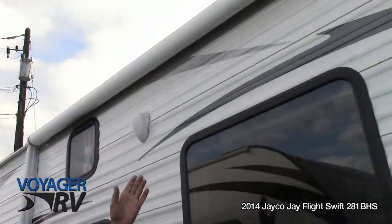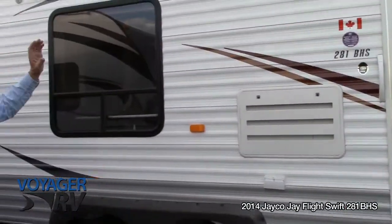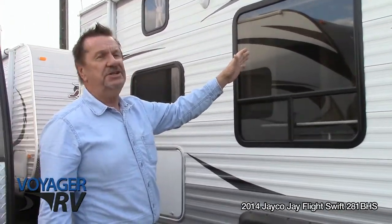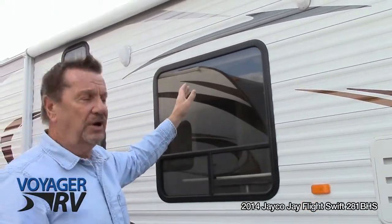Power awning — one person can operate the awning, it doesn't take two people. A really good feature of it is if you're out in a windstorm and you need to get it in a hurry, you just run in and press the button and in she comes.